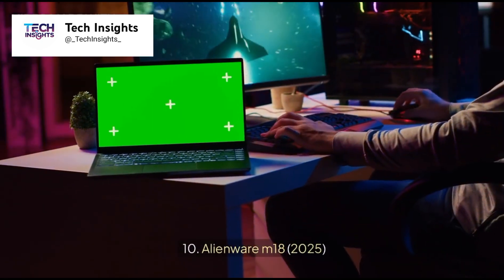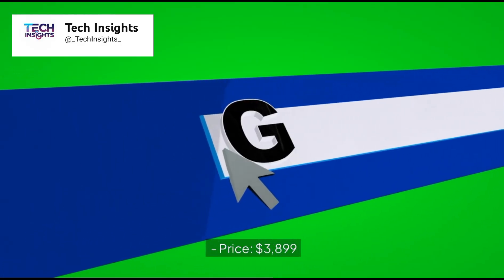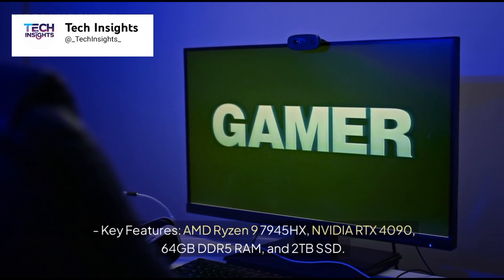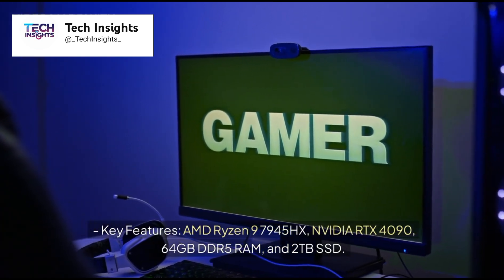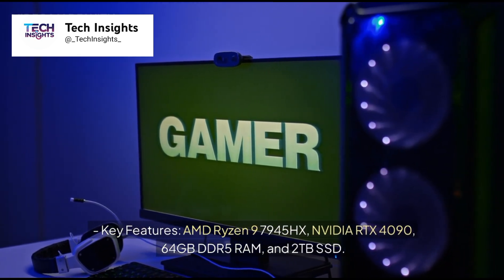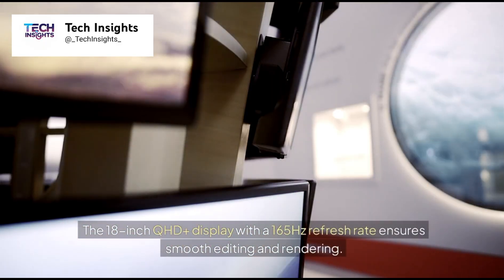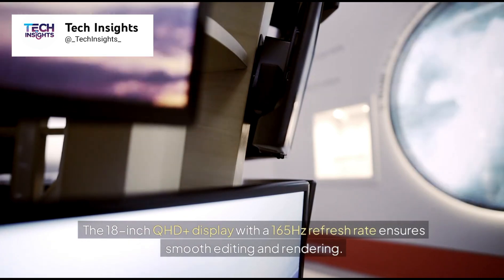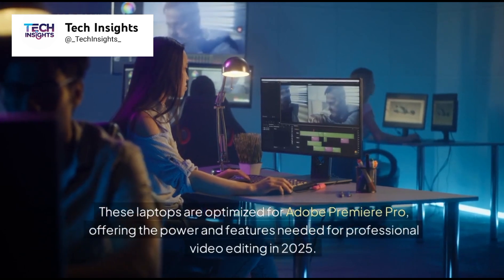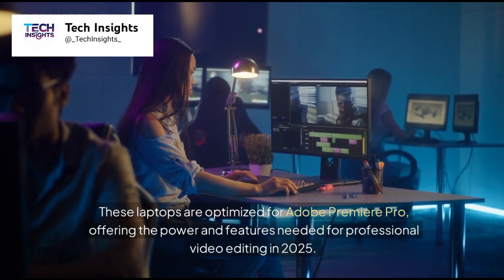Number 10: Alienware M18, 2025. Price: $3,899. Key features: AMD Ryzen 9 7945HX, NVIDIA RTX 4090, 64GB DDR5 RAM, and 2TB SSD. The 18-inch QHD Plus display with a 165Hz refresh rate ensures smooth editing and rendering. These laptops are optimized for Adobe Premiere Pro, offering the power and features needed for professional video editing in 2025.